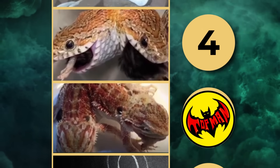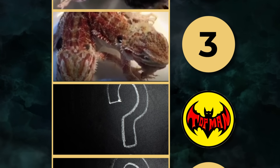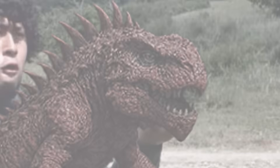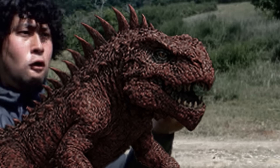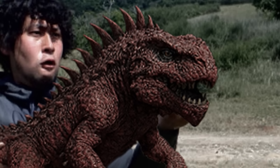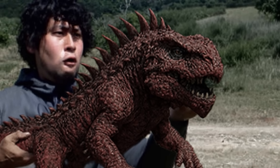Number 2. Circulating online is the image of a blood-red reptile with spines and jaws like a prehistoric beast. Some claim it's real, others insist it's fake. Scientists haven't classified it, and maybe never will. Real mutation or just a clever hoax — the answer remains a mystery.